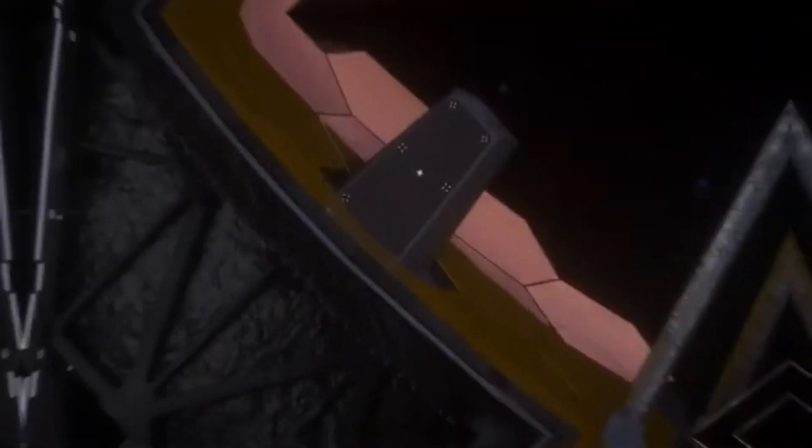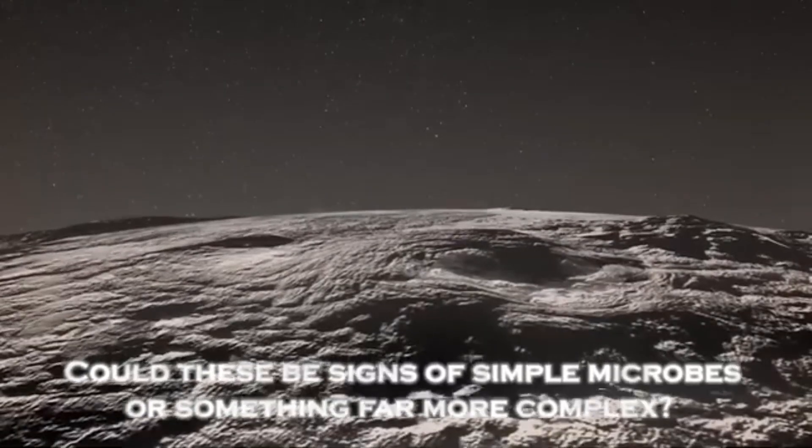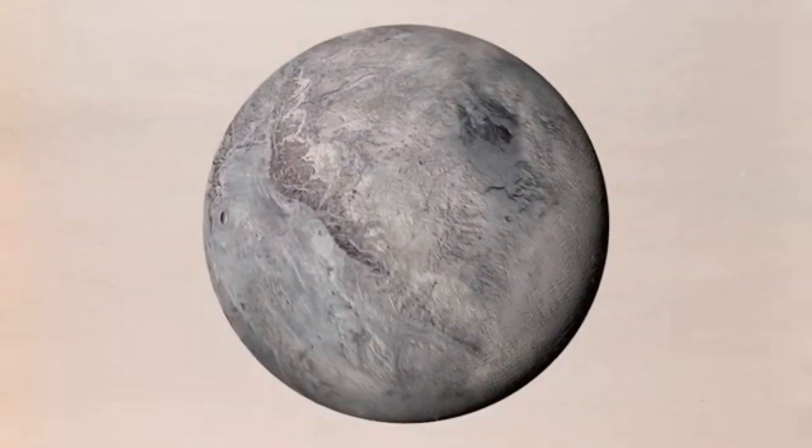Far from being lifeless, Pluto is turning out to be a geologically active planet. High-resolution images show widespread tectonic fractures and fault lines on its crust, obvious evidence of internal activity. Such activity is surprising for a planet so distant from solar heat.